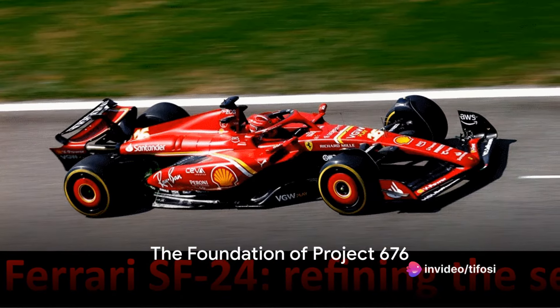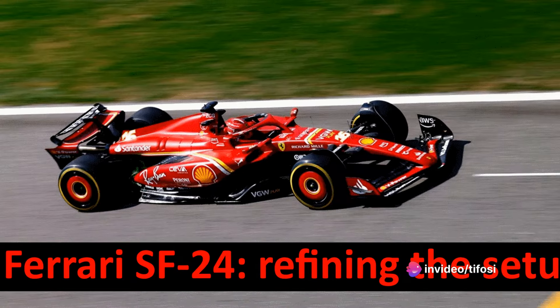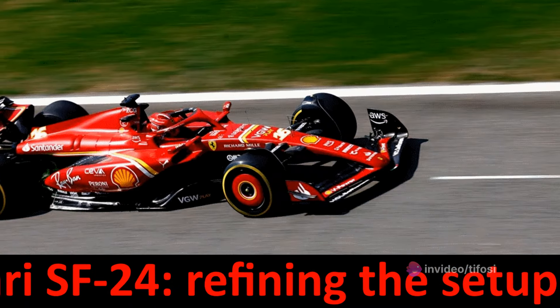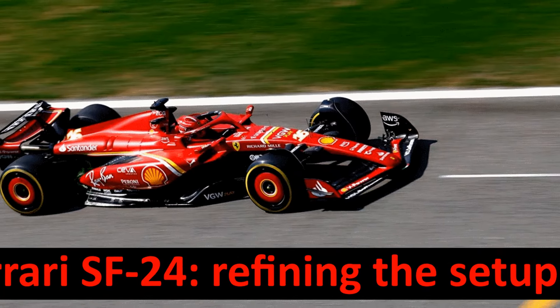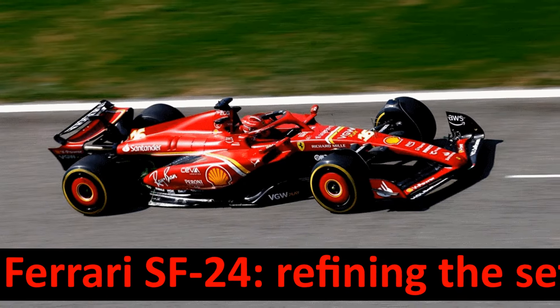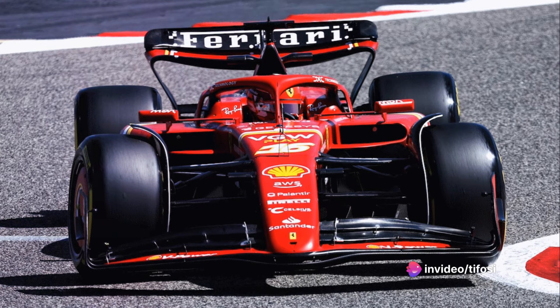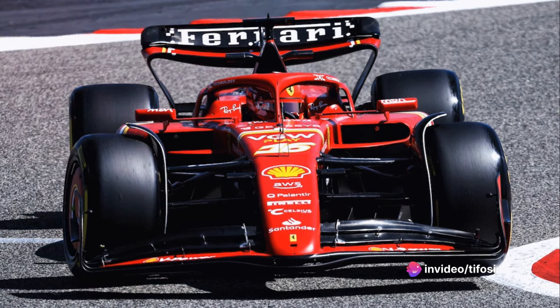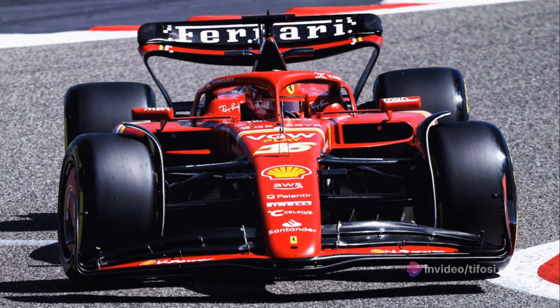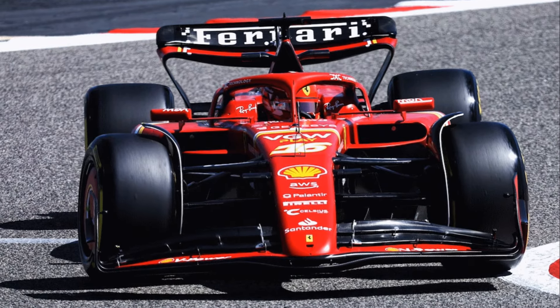The foundation of Project 676 seems truly solid and substantial. This doesn't mean the red car will win the championship, of course. We refer to the Maranello team's desire to achieve a significant performance step. Ferrari's technical director confirms this on F1 TV. Although not explicitly delving into pure performance, he firmly asserts that the long-awaited correlation is there, as the new car is easier to drive and more predictable in terms of behavior.